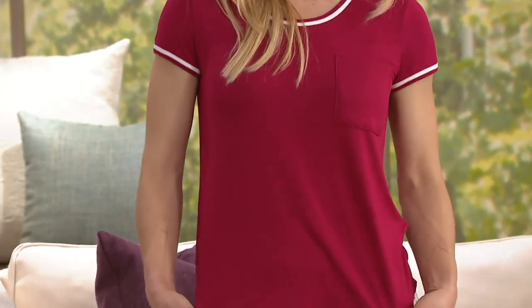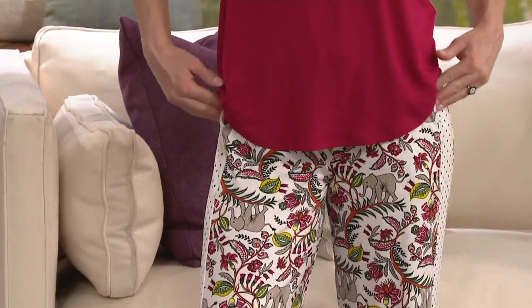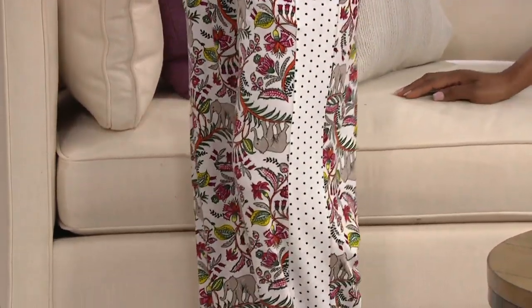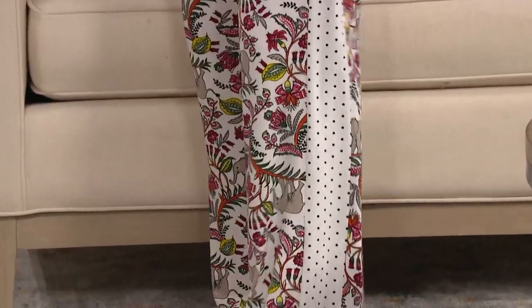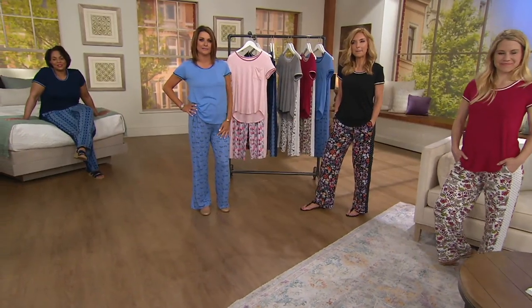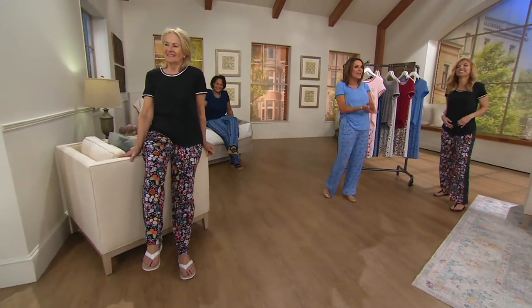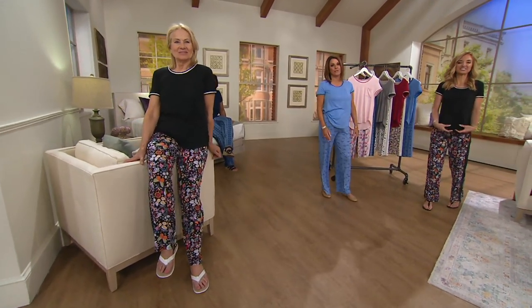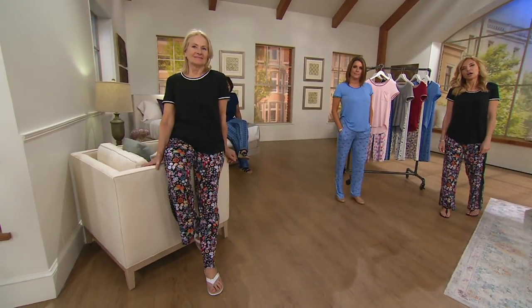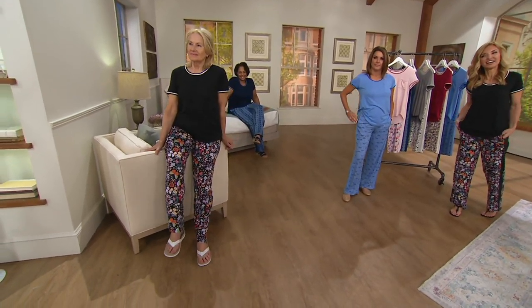Especially out there in Florida where it can be all types of crazy weather — super humid, sticky hot sometimes. Did you pick up one of the Today's Special Value? Yes, I did. What color did you get? The black floral. She's like, the black floral — hello, it's amazing. You're going to love this PJ set. We were talking at work about our favorite designers a couple weeks ago...